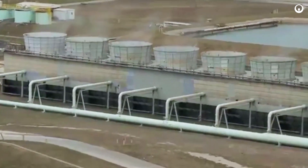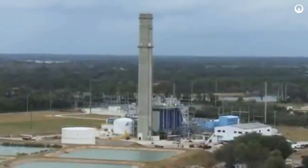Let Veolia help you maximize your resources and meet regulations with PowerTreat. Thank you.